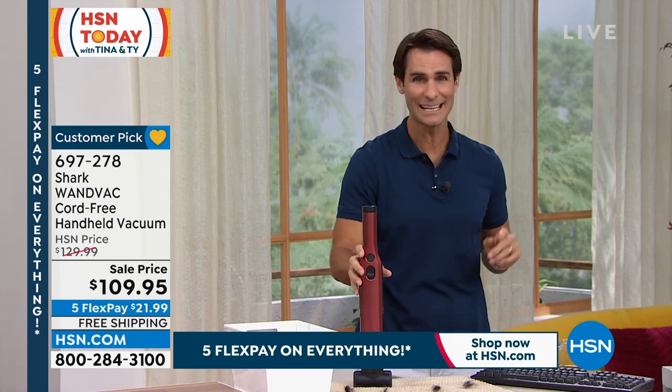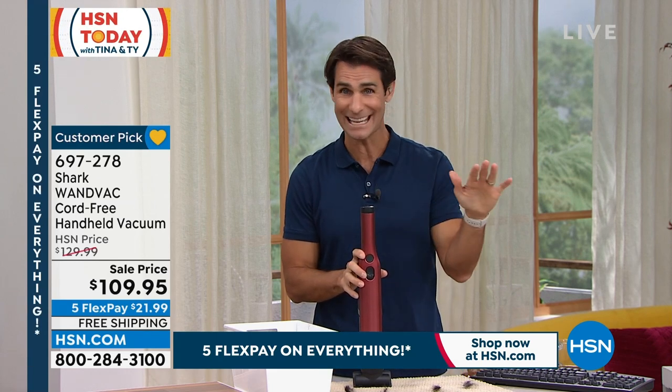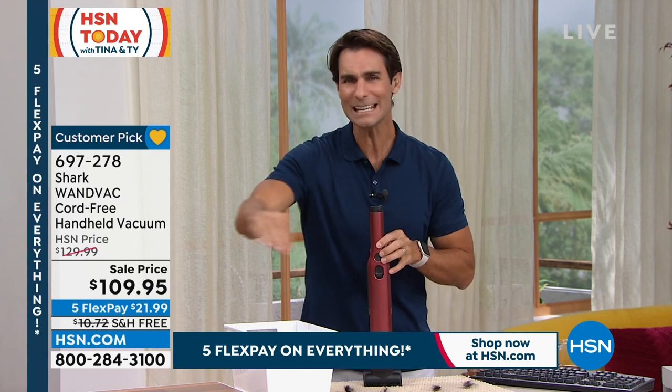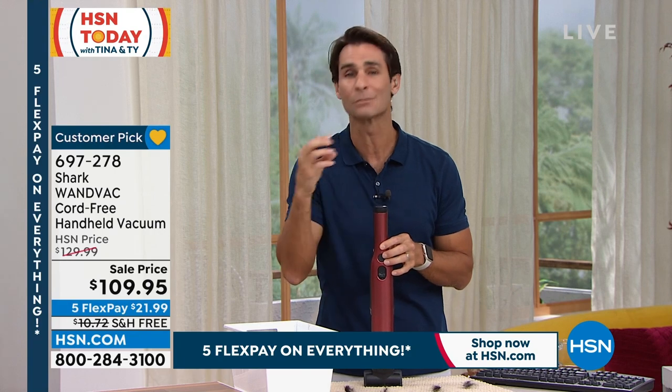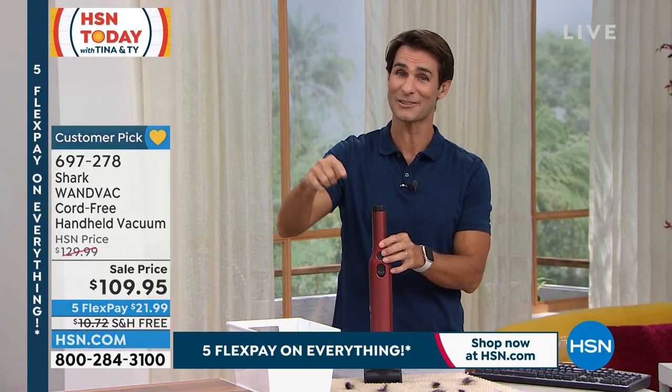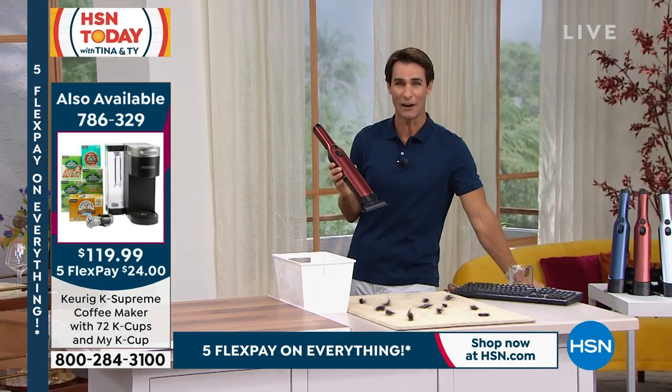Today it's $109.95. Here at HSN, we give you 30 days to try anything out. I want you to get this home and see if what I always say is true: 90% of the cleaning that we do every day are those small little crumbs, those small little messes that if we don't take care of them in the moment, they start to add up. The magic wand will take care of them.